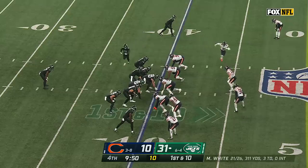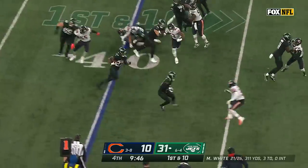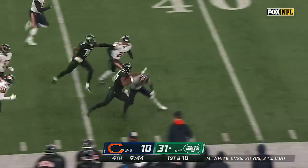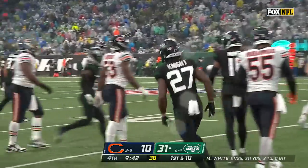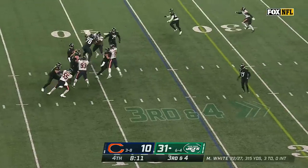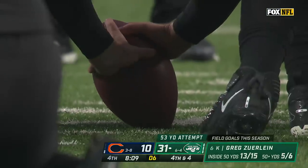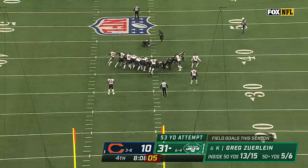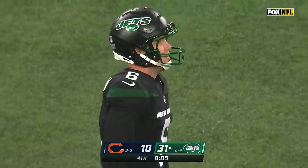You heard about that last year — what he did in his first start, gained the respect of the locker room. Here's a big one for Zonovan Knight — 19 yards into Bears territory. Jets going to move to 7-4. White giving all day, throws incomplete.